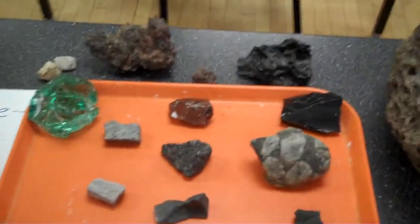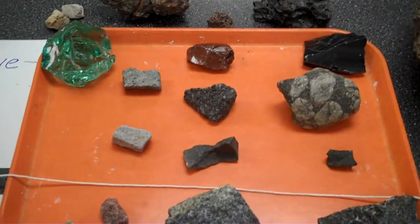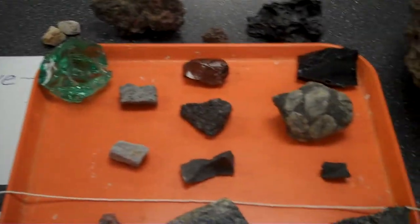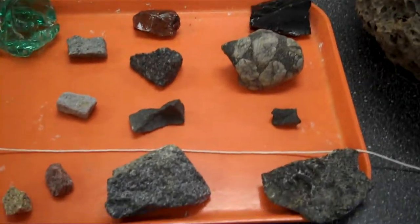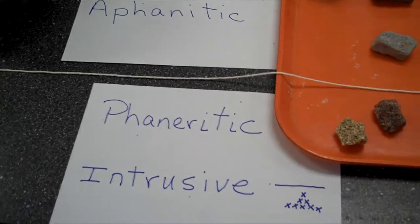Panning back to the rocks, let's take a closer look. The extrusive igneous rocks are on the top. If they have more time to solidify and to grow large crystals,